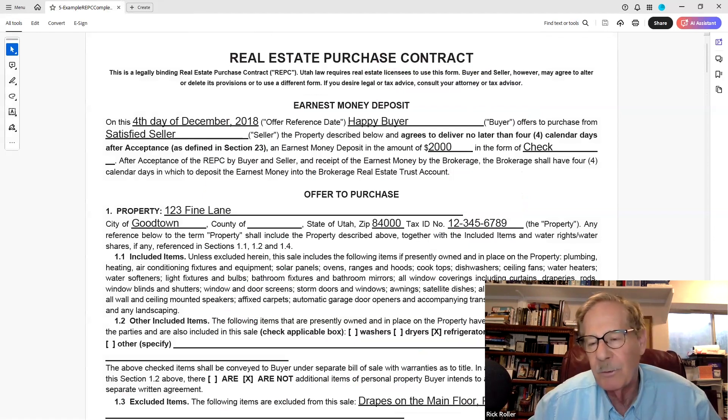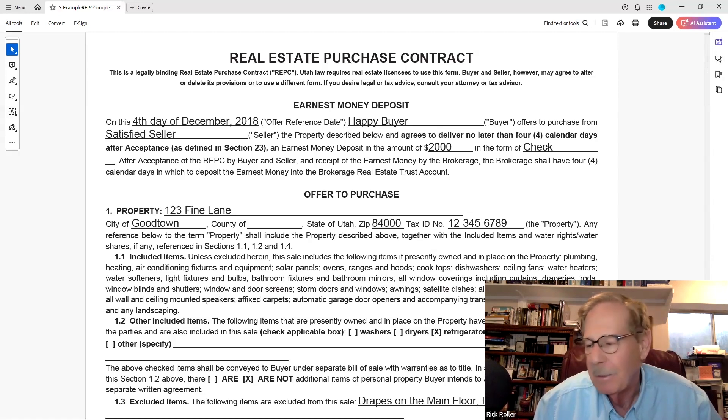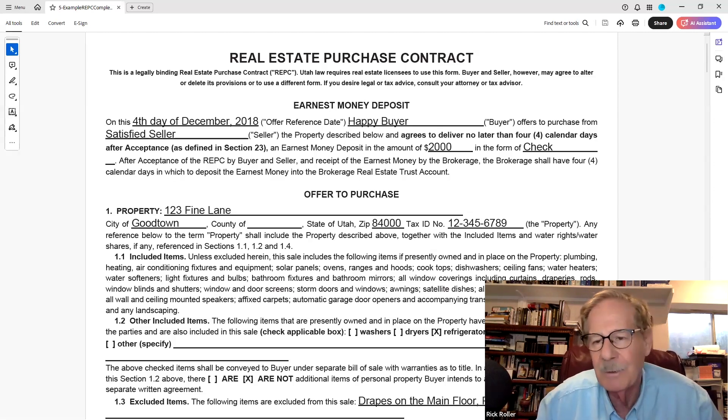You could get a screaming deal on something and then your earnest money bounces — and the seller, who sold the property too cheap, is absolutely delighted because he wants to sell it to the third buyer who showed up. He's looking for a way to get out of the deal so he can make an extra $40,000 or whatever.